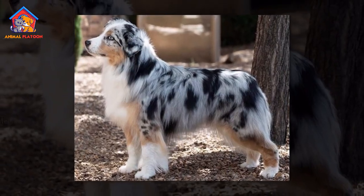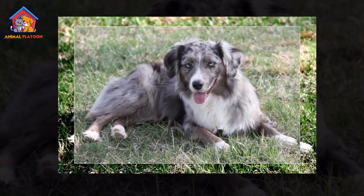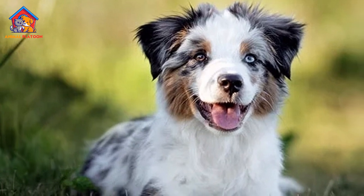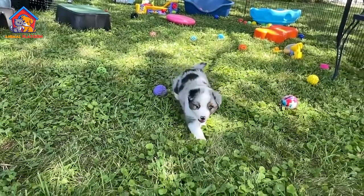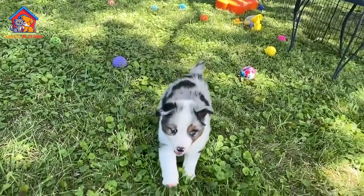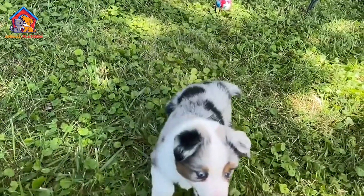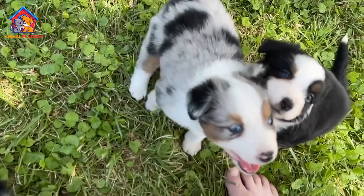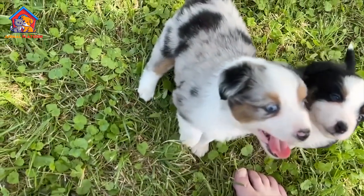The miniature American shepherd was first bred in the 1960s in California by crossing smaller Australian shepherds with other smaller breeds. The breed was developed as a smaller version of the Australian shepherd but with the same working abilities. It was initially known as the miniature Australian shepherd, but the name was changed to miniature American shepherd in 2015 to better reflect the breed's origins.